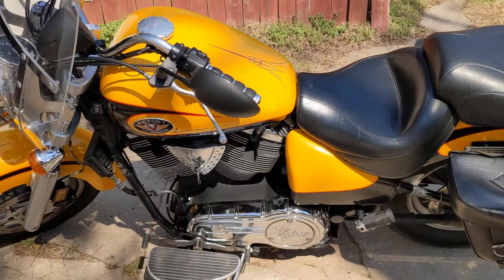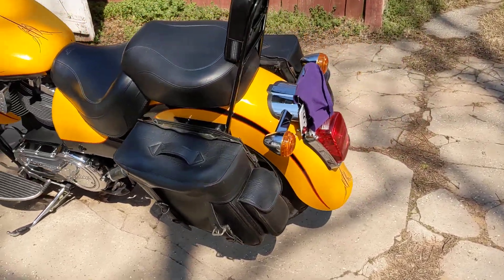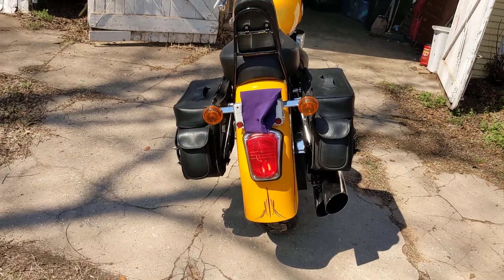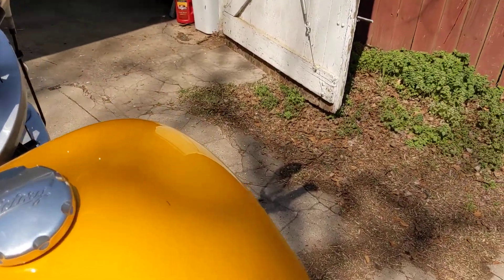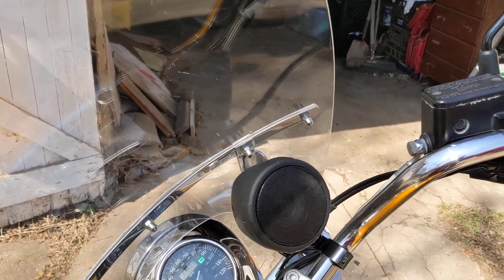Get on there. Let's fire it up and see how it sounds — see what you guys think about that. This is not a cold start; I just got back from taking a little ride, just because I like to ride it.